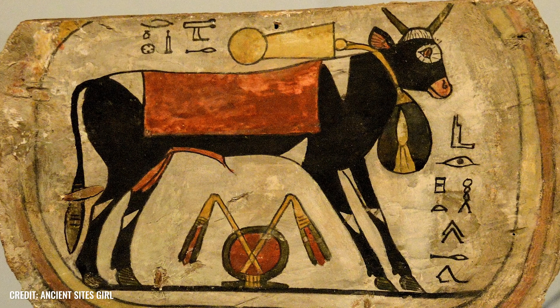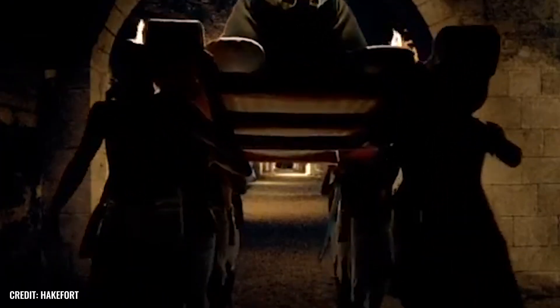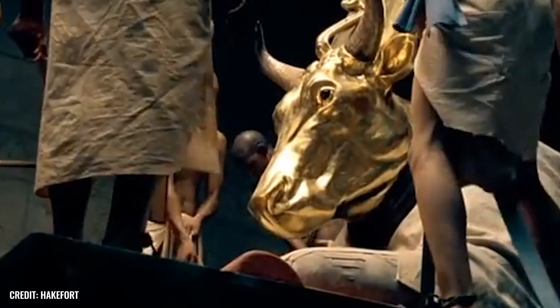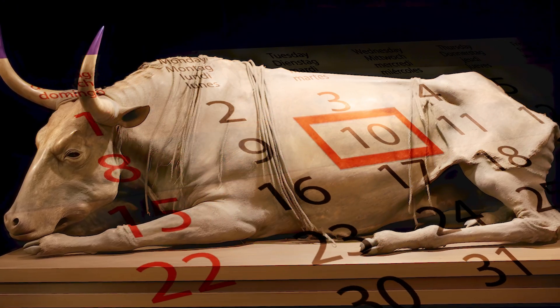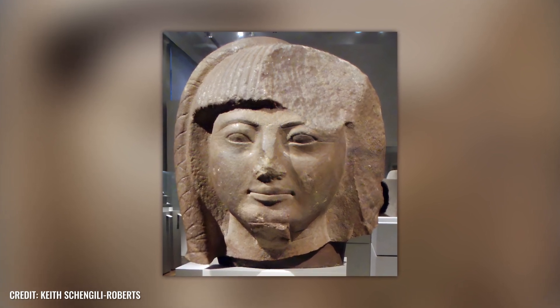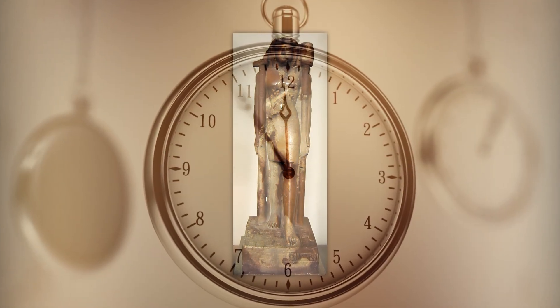While the Apis bulls also took part in solemn processions during their lifetime, they were mourned in the context of a 70-day period of national mourning upon their death, during which cult followers did not eat meat, did not wash, and let painful lamentations ring out. Before the deceased bull was transferred to the Serapium, it was first embalmed and mummified in a 60-day procedure. According to official history, the Serapium was built at the behest of Khaemwaset, a son of Ramses II, who lived between 1281 and 1225 BC.